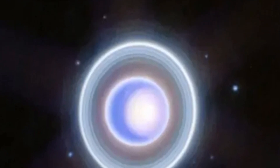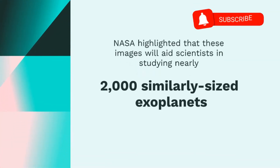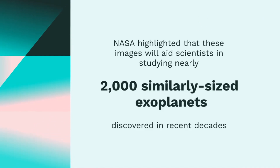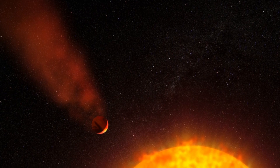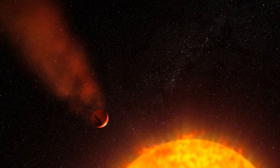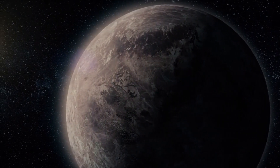NASA also highlighted that these images will aid scientists in studying nearly 2,000 similarly sized exoplanets discovered in recent decades. Describing Uranus as an exoplanet in our backyard, NASA emphasized its role in helping astronomers comprehend the workings, meteorology, and formation of planets of this size. This understanding, in turn, contributes to a broader comprehension of our own solar system by situating it within a larger cosmic context.